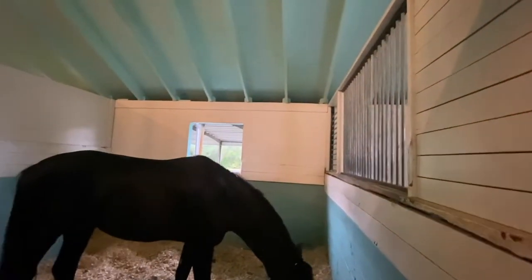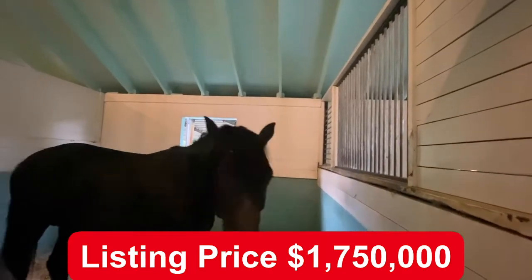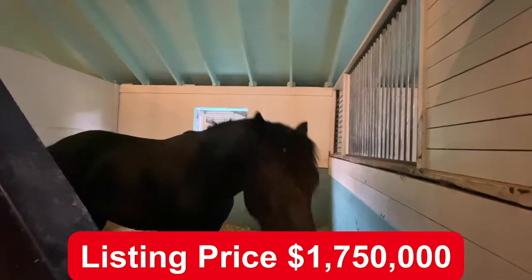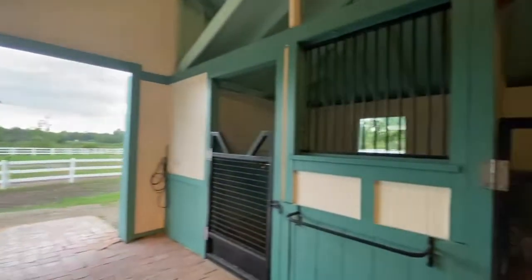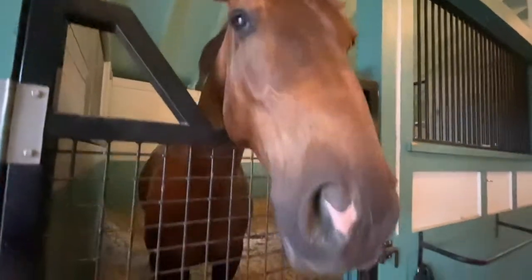The listing price is $1.75 million, which includes your primary home with two bedrooms and one and a half bathrooms, your downstairs office space, 9.55 acres of land with a pond view, a covered arena, and two barns with 24 12-by-12 stalls.